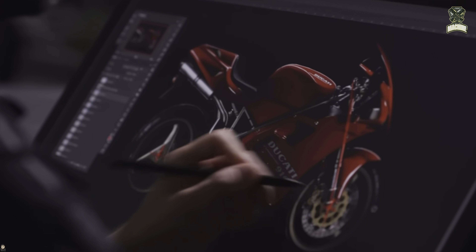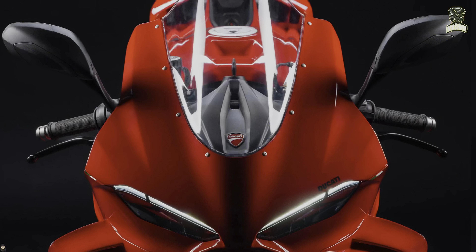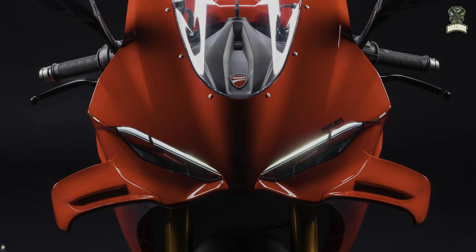Looking at the body design, it has also changed significantly, although at a glance you still immediately understand that this is a Panigale. One of the goals is to reduce the drag coefficient, and it has succeeded in reducing it by 4%. From the front area, the face is changed completely with narrowed headlights, accompanied by winglets right next to it.